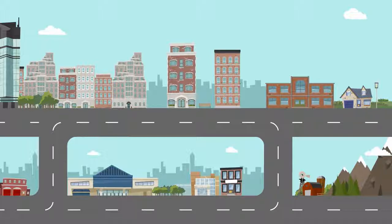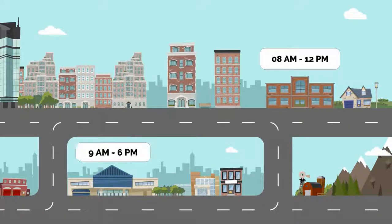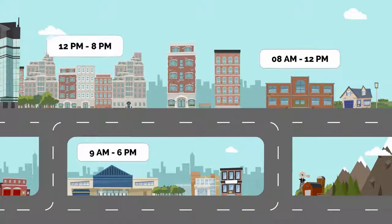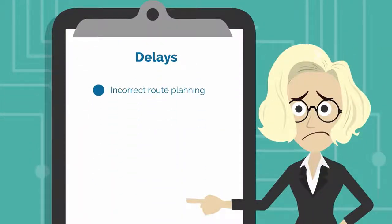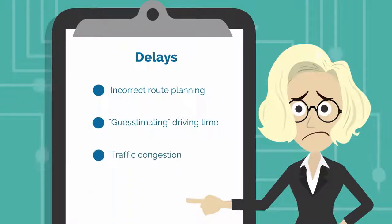Having your drivers arrive exactly when your customers want them to isn't always easy, especially when each customer has different time windows or open and closing times. There are many variables that can delay your drivers, like incorrect route planning, guesstimating the driving time, unexpected traffic congestion, or customer-caused delays.